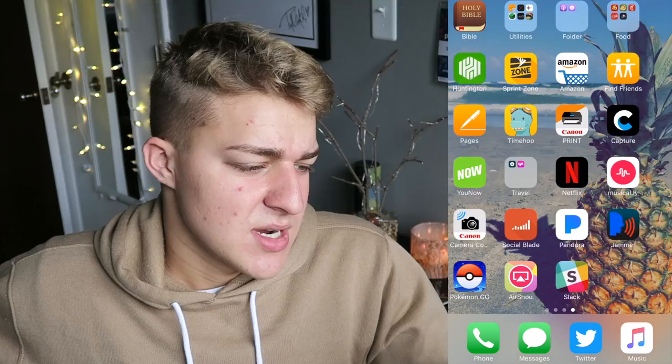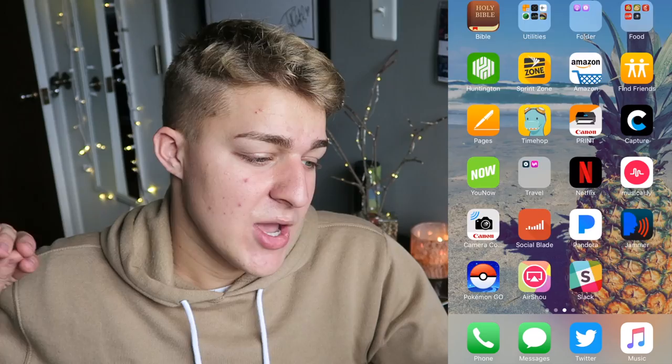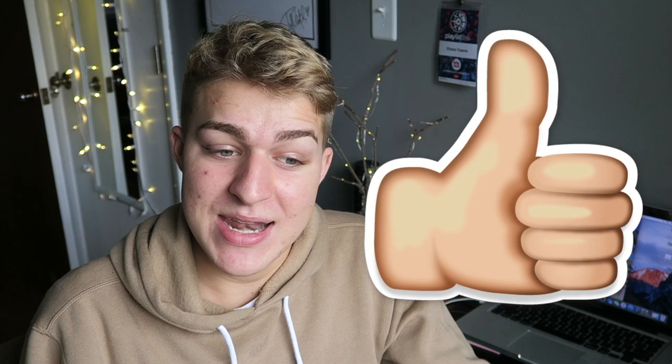So yeah, that's everything on my phone. I hope you guys liked that. If you enjoyed what was on my phone, please give me a huge thumbs up because I really wanted to make this video. I hope you guys enjoyed it — make sure you subscribe down below and see you Wednesday. Bye!